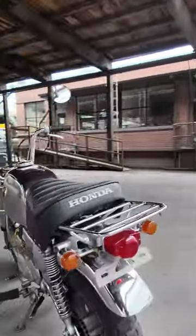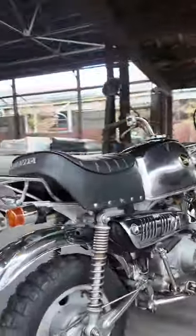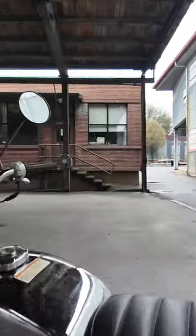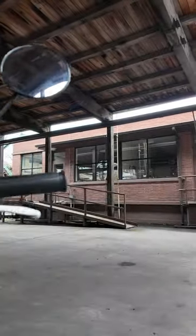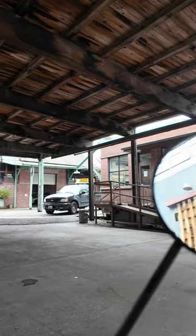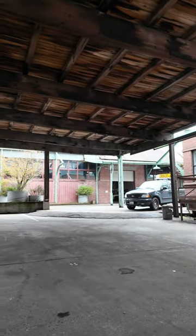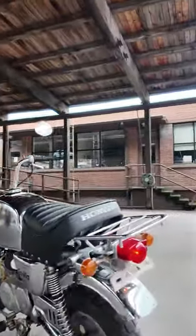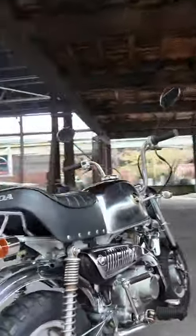Hey it's Adam with Sodomoto and I'm here with a Honda Gorilla Spring Collection just in from Japan. Basically it starts right up and runs well. Give it a little kick here. Cute little bike.